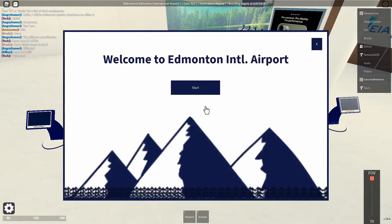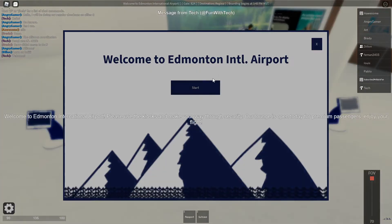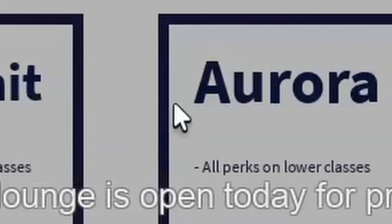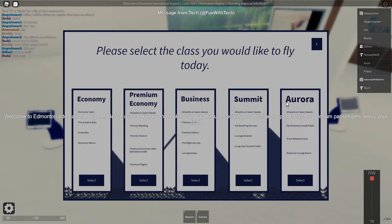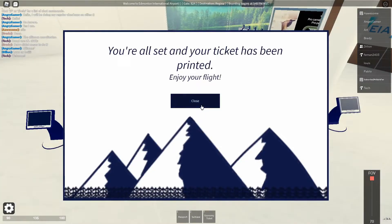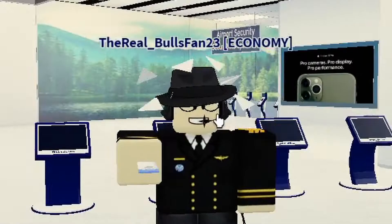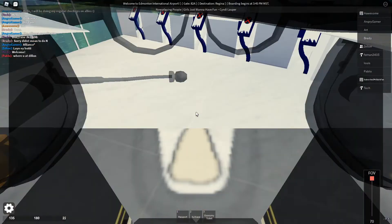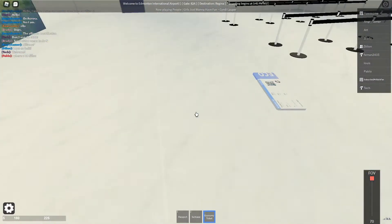This is the Tundra Airlines SCI. Welcome to Edmonton. Start. We have Economy, Premium Economy, Business, Summit, and Aurora. I don't know why you would have five classes, but let's go ahead and press Economy. And you're all set to go. Thank you very much. Here's the ticket. We're flying out of Edmonton International Airport. So let's go ahead and scan our ticket.